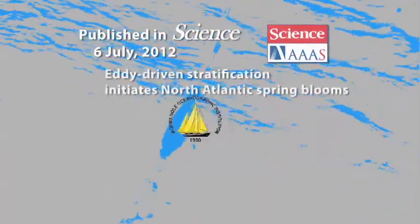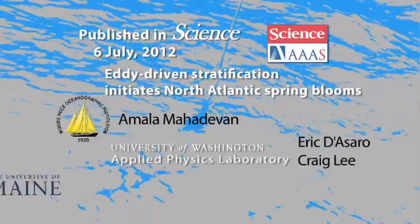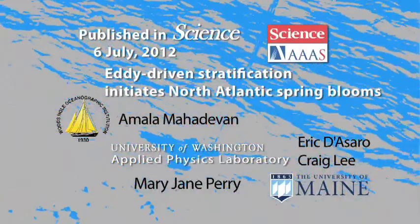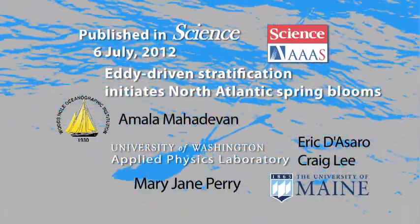Published in the July 6, 2012 edition of Science Magazine: 'Eddy Driving Stratification Initiates North Atlantic Spring Blooms.' The following video is based on this paper.